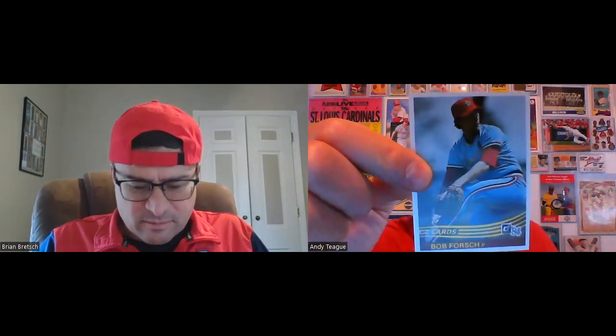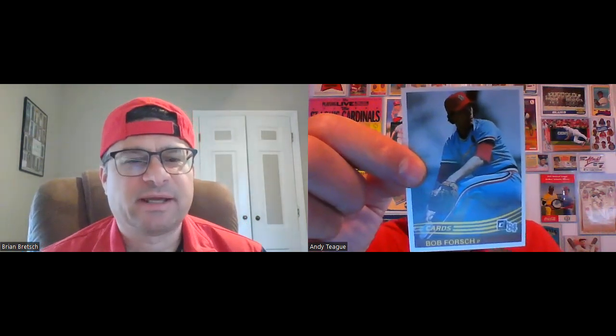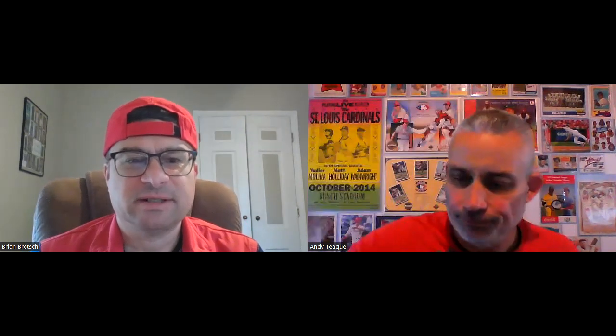Bob Forsch never gets a lot of respect. The dude had two freaking no-hitters! Playing again in the market in St. Louis, even though he was on the '82 World Series team, he was often overlooked. But man, when his stuff was on he was downright nasty — unhittable. He also had several one-hitters and two-hitters in his career. I love this set — other than the design we talked about, I really enjoyed it and always appreciated the Diamond Kings look.